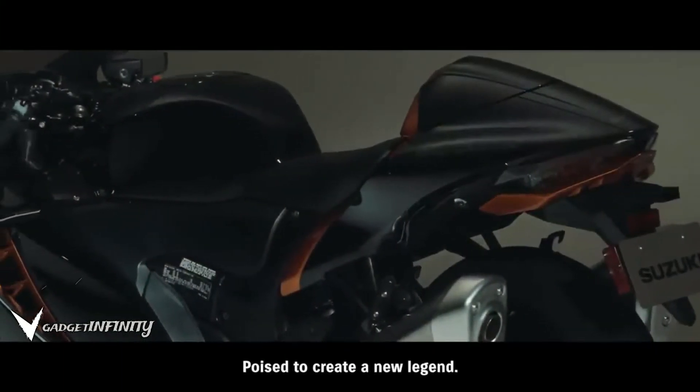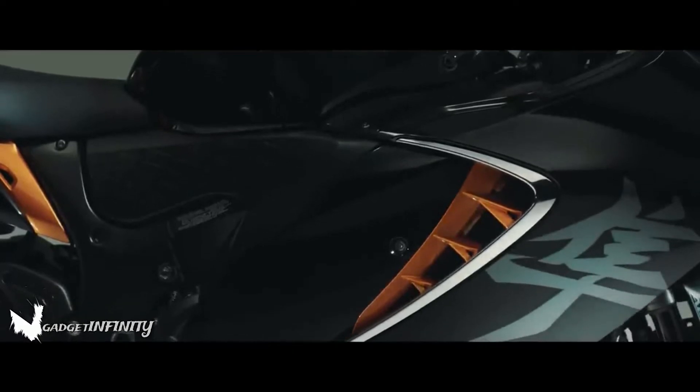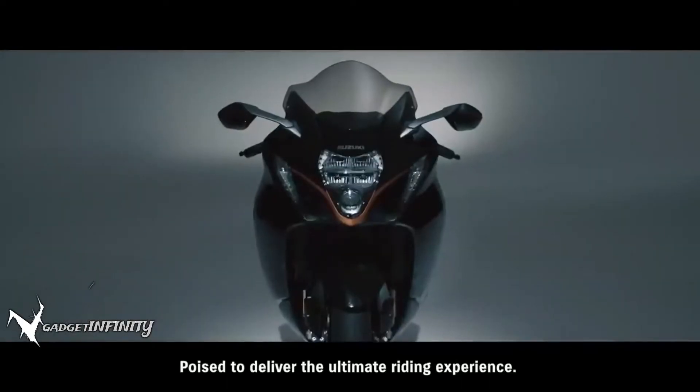Poised to create a new legend. Poised to deliver the ultimate riding experience.